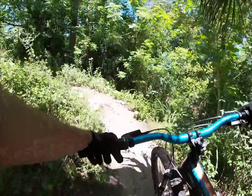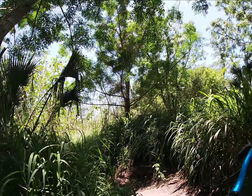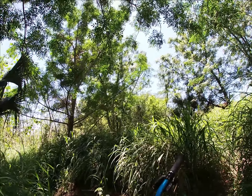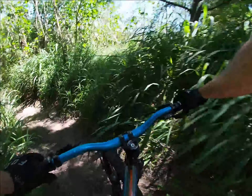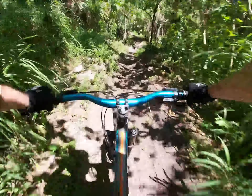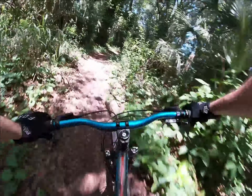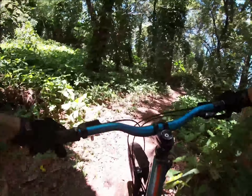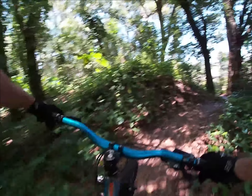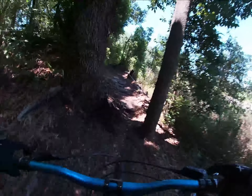If you don't nail that the first time, work your way up. It's definitely not something you want to jump into. You fall on those rocks, it doesn't feel good — I'll tell you that. It's a little softer down here, a little softer than I thought it would be. It's not too bad though. I need a dropper because right now I cannot pedal unless I'm standing up.